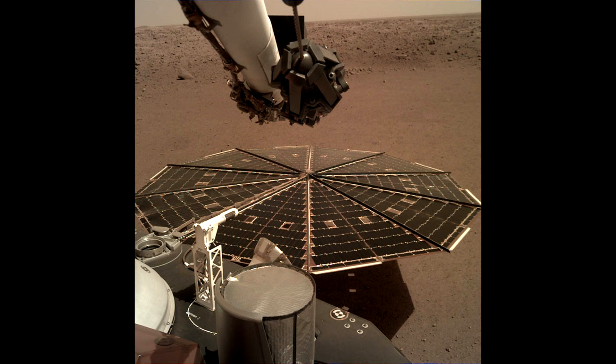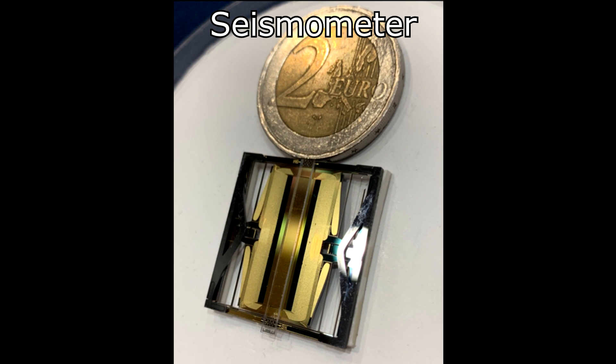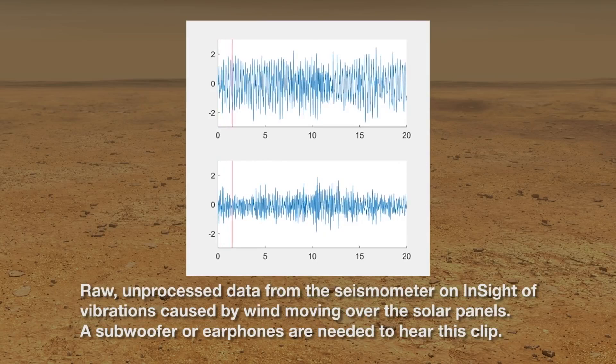But before I go into any details, let's listen to the sound that we actually have. This is raw data from the seismometer, which is able to capture data at pretty high rates. These are essentially vibrations from the wind blowing over structures of the spacecraft, such as the solar panels.